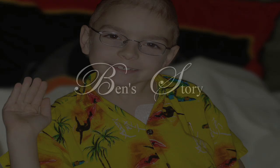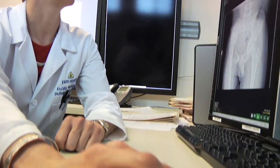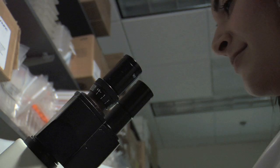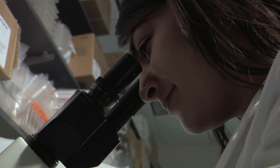Ben was diagnosed a few years ago with Ewing sarcoma. He was found to have hip pain, which is kind of an unusual complaint for a little kid, and his pediatrician recognized that as an unusual complaint and did x-rays to try and understand why, and found a tumor in his hip and referred him to us. He came to Hopkins, we biopsied the tumor, and we diagnosed him with Ewing sarcoma.